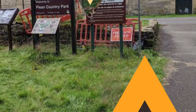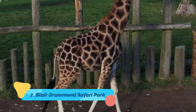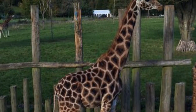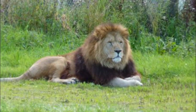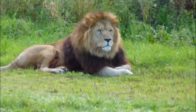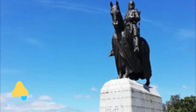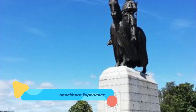Number seven: Blair Drummond Safari Park. Nearby Stirling is one of Scotland's most exciting family attractions. Surround yourself with a variety of animal species on an exhilarating safari drive-through — from lions, antelope and rhinos to macaques, tigers and penguins to name a few — and learn all about their habitats, diets and characteristics as you get up close.